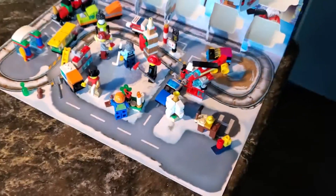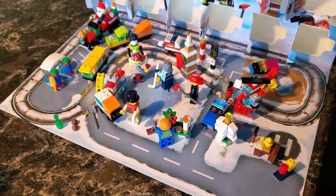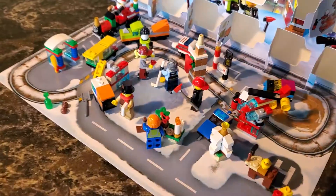I have a playlist — I'll put a link to it in the description, probably also as a pinned comment, so you can binge-watch all 24 episodes of this LEGO Advent Calendar unboxing.